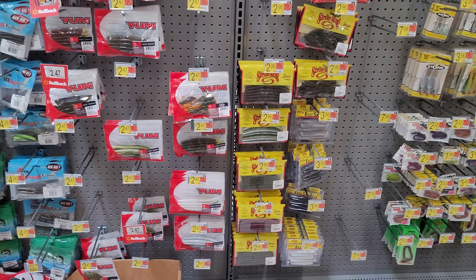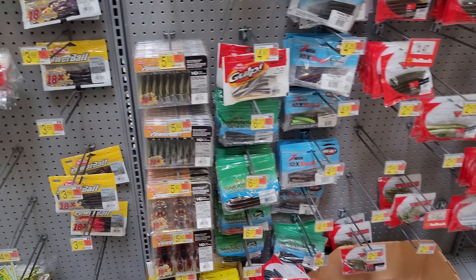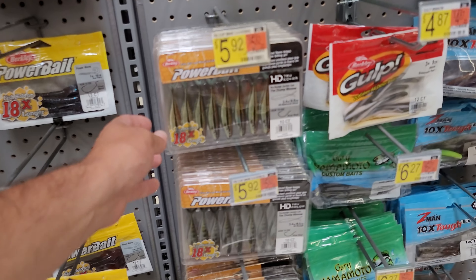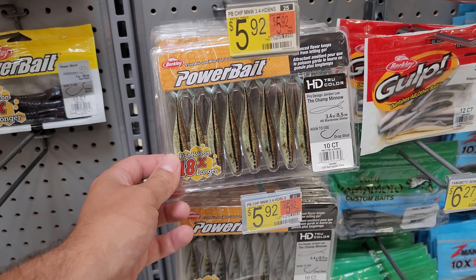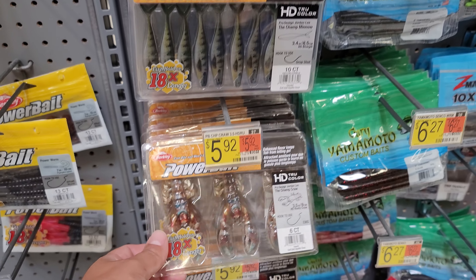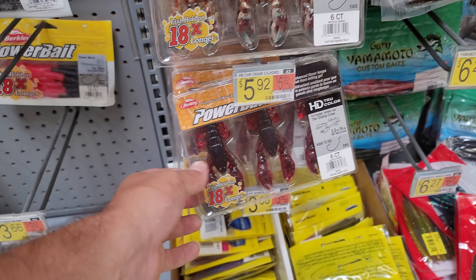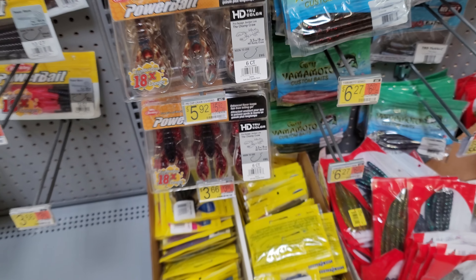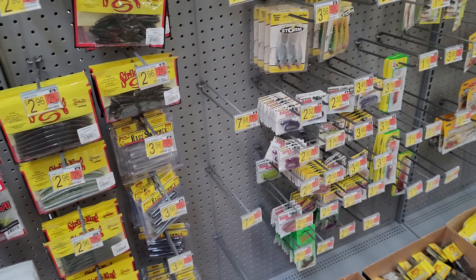I'm at Walmart right now and I just wanted to show you some of the new stuff they are carrying real quick before I get kicked out of here. Looks like we got some power bait style minnows right here — I've never seen these before. They're carrying the HD stuff; they even got these HD craws here. Those things look absolutely incredible — they're carrying a ton of new items at my local Walmart.